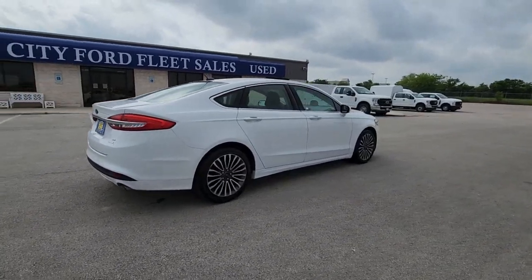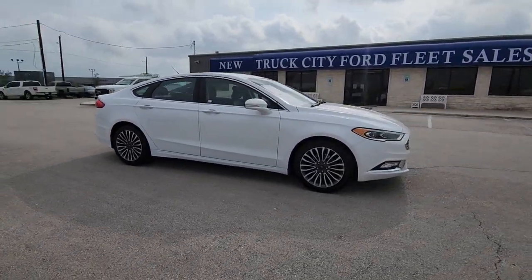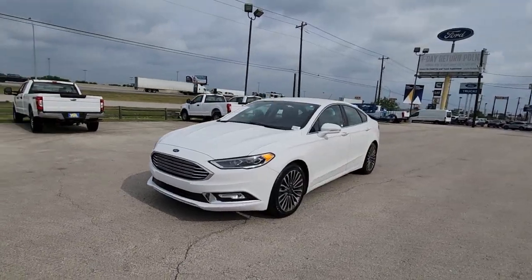Here's a stunning Ford Fusion — the sleek midsize four-door that rolls sleek looks, smart tech, and luxurious amenities into a sporty package. It infuses every drive with style and confidence.